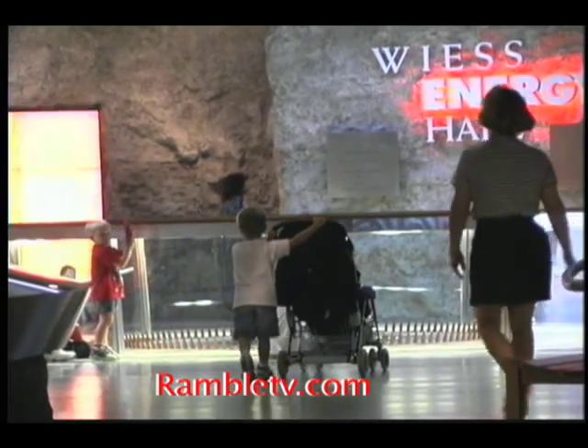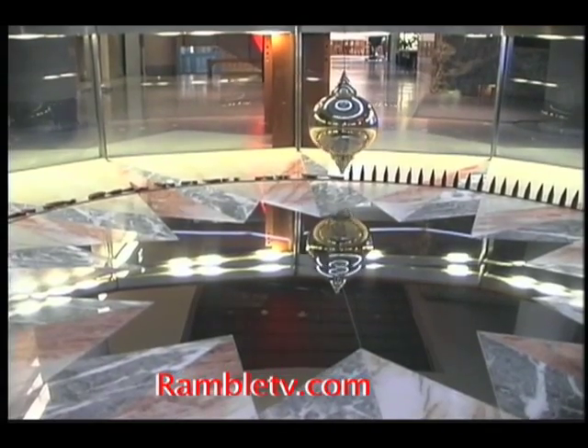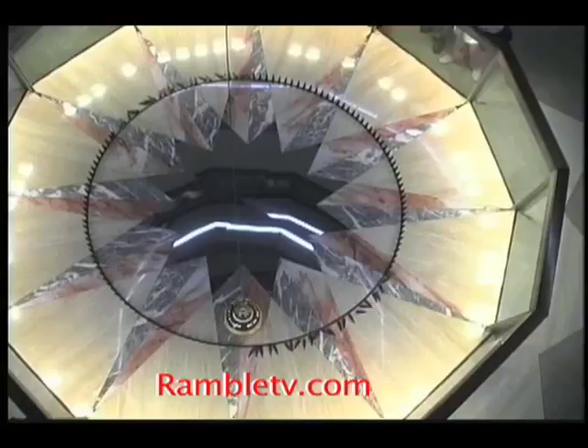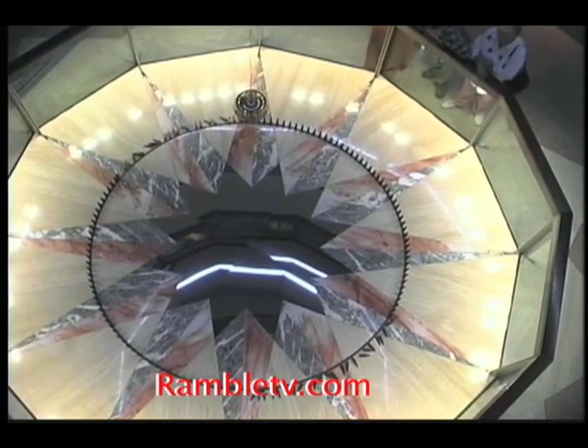Exiting into the hallway leading into the Weiss Hall of Energy, it's time to discover the museum's awesome Foucault Pendulum. This 63-foot-tall pendulum demonstrates the rotation of the Earth and the passage of time.